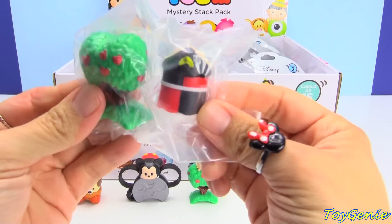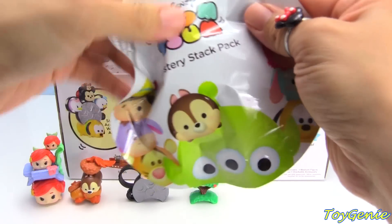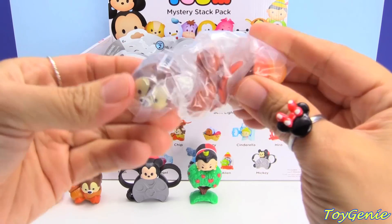And we have a duplicate Queen of Hearts. And here's a duplicate Chip.